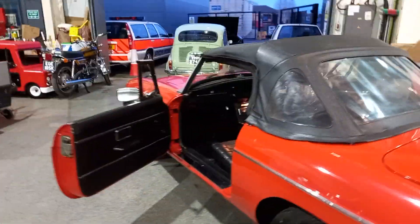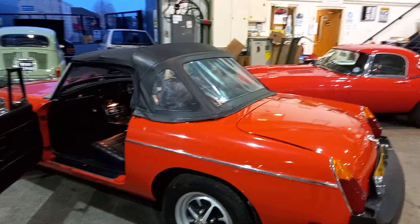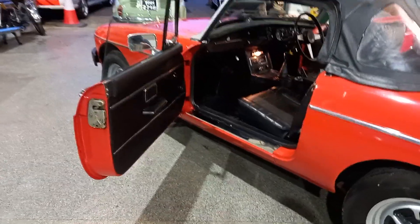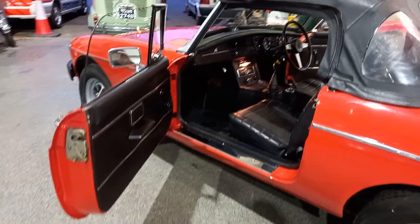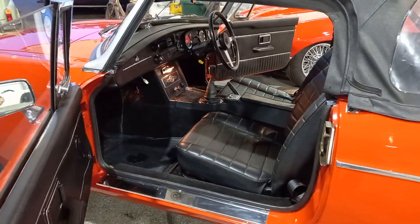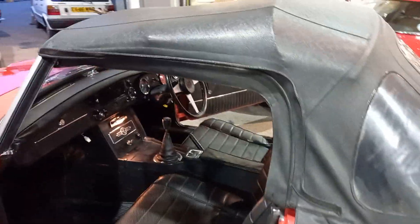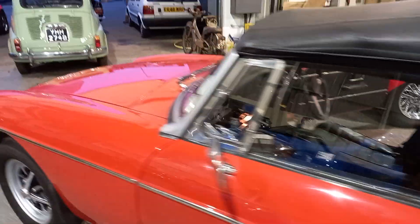There is a host of suppliers out there for any bits and pieces you need. You can order it today, get it tomorrow. So that alone makes the model an extremely easy car to run. And if you can run to a soft top, a Roadster, then you're going to have loads of fun.